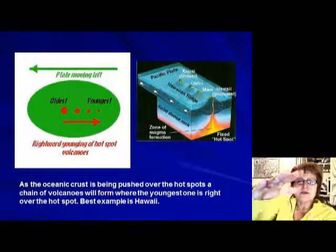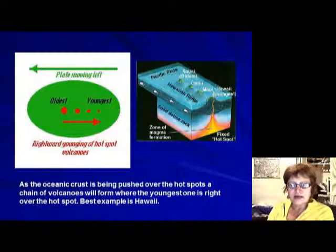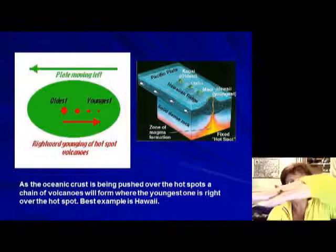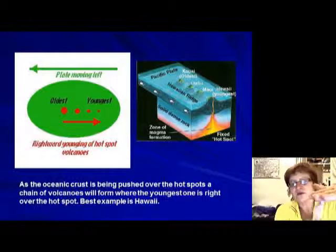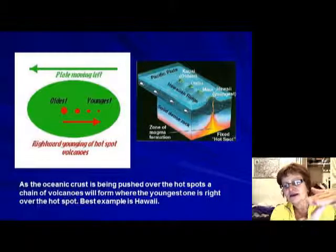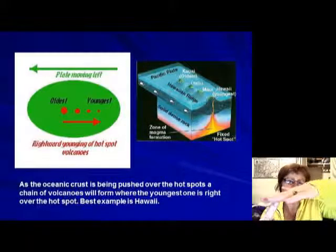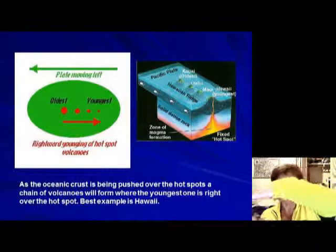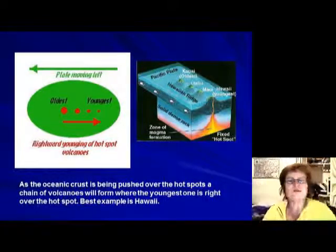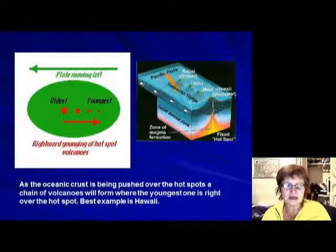Imagine the hotspot is fixed in place, and the oceanic crust is moving over it. As the plate moves, the hotspot stays in place but the crust slides over it. Wherever the hotspot is at any given time, that's where a new hotspot volcano forms. This creates a chain of volcanoes.